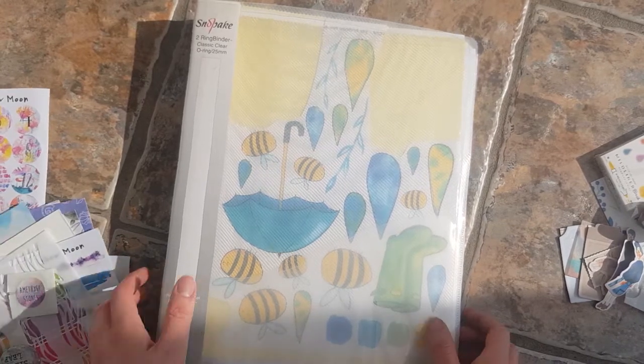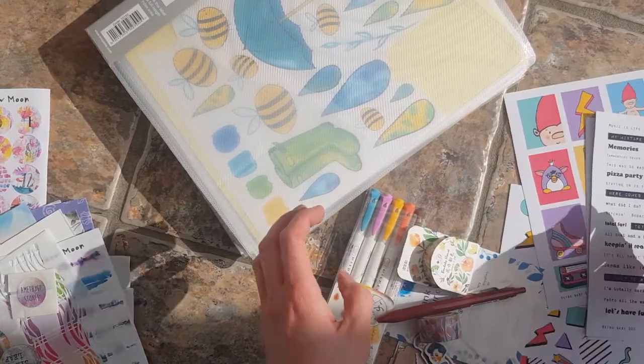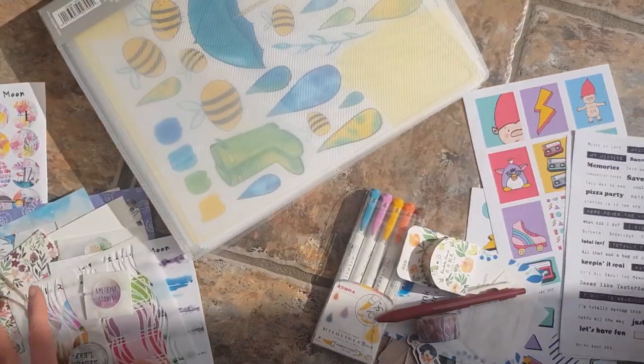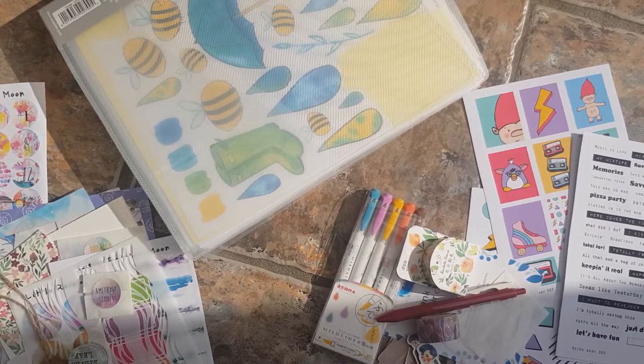So that is my little haul video. I hope you've enjoyed it — thanks for checking it out. Maybe I'll have things like this again in the future. I'm going to record a little March journal flip-through after this.